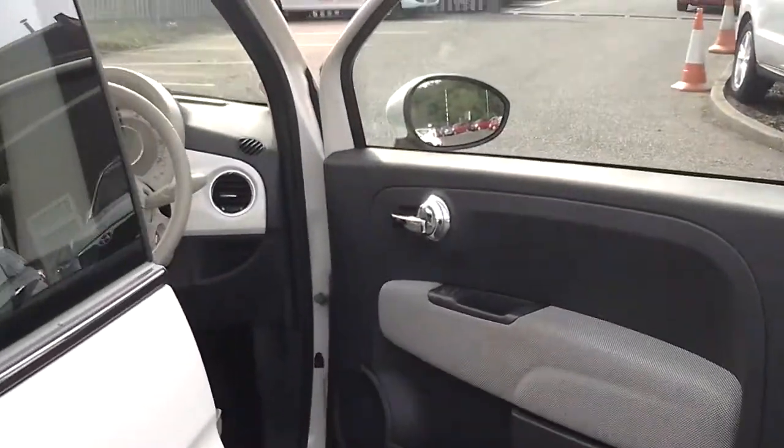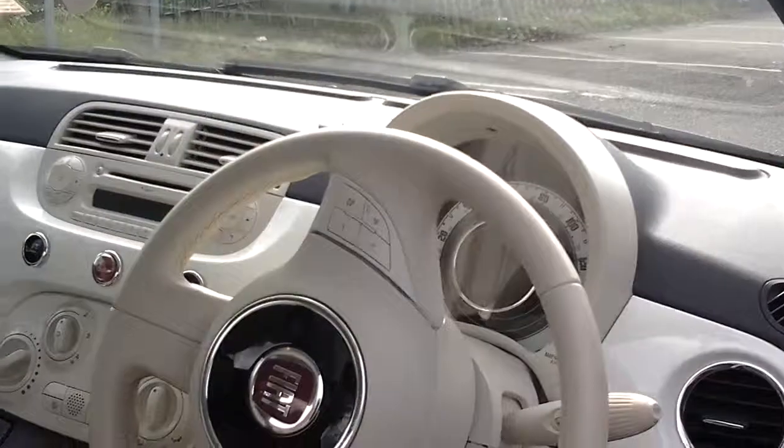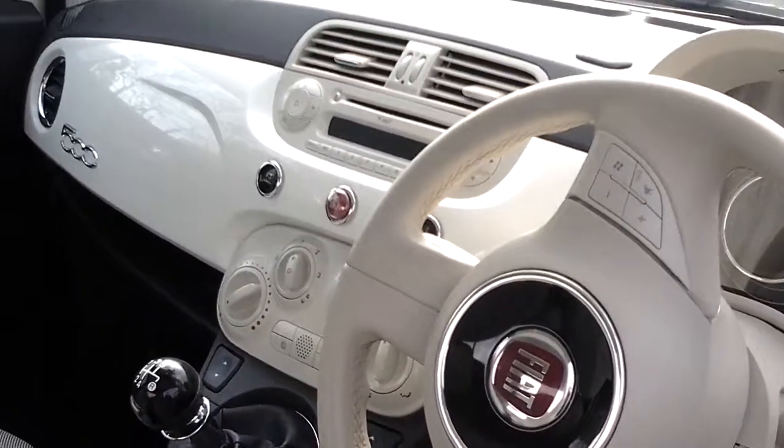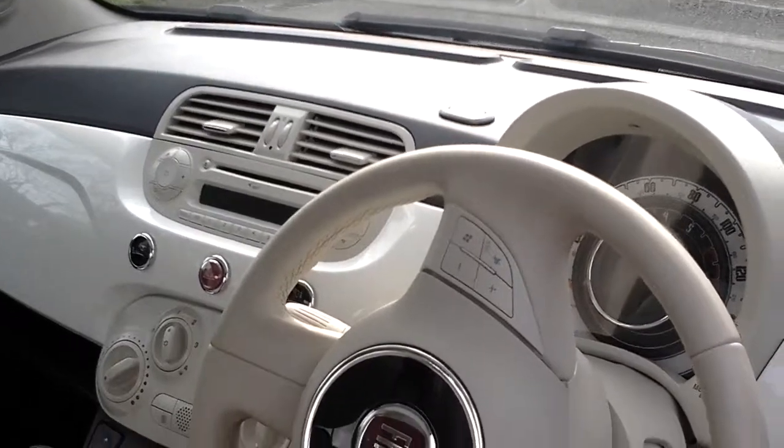Inside, this car comes with air conditioning, Bluetooth, as well as audio controls on the steering wheel, city steering and sat-nav port.